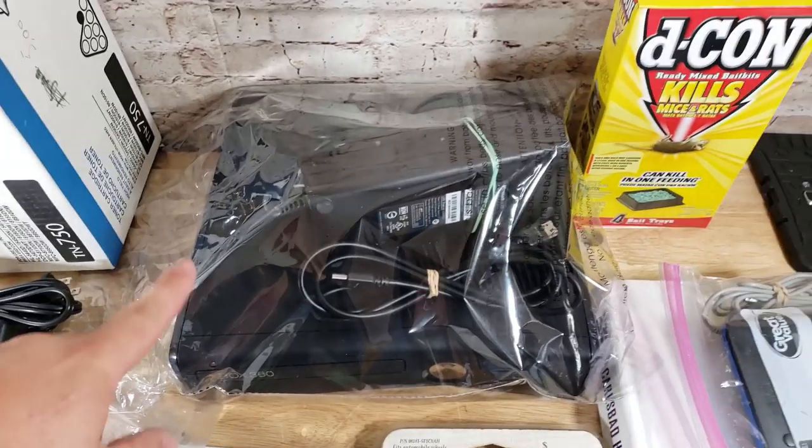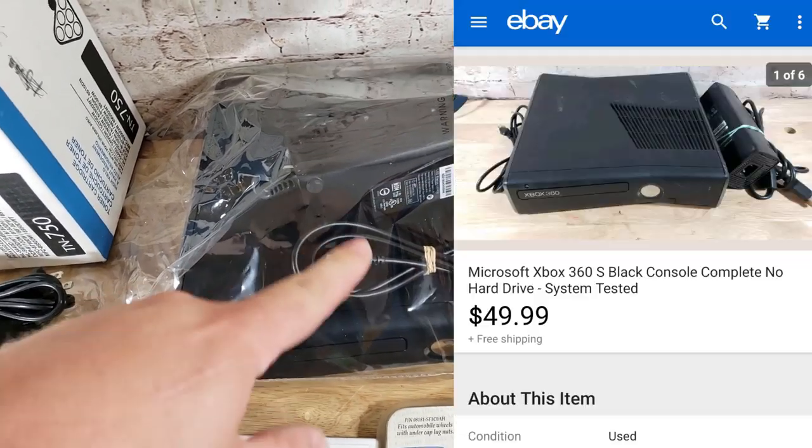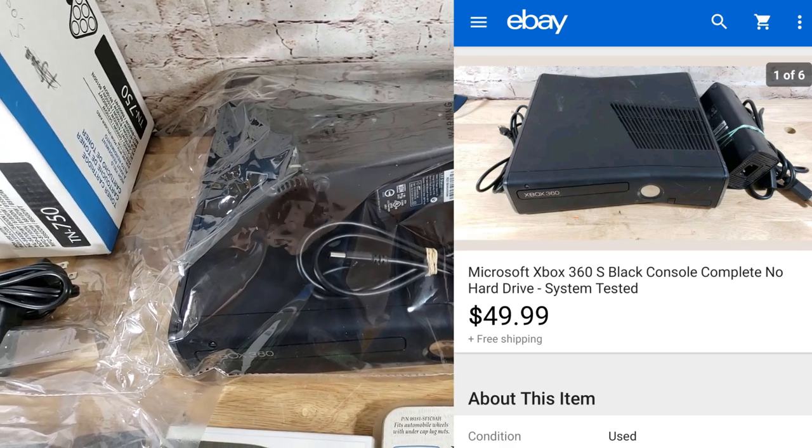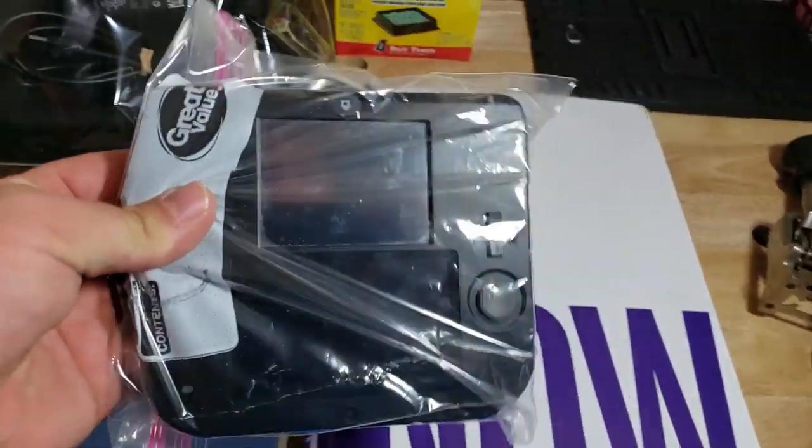Here's an Xbox 360 slim model — this sold for $50 shipped. No controllers, I think it's like a 4-gig console. And here is a Nintendo 2DS — black and blue system with a charging cable, no games, though it has Mario Kart or Mario Party already on the system. That was from the big $380 buy.